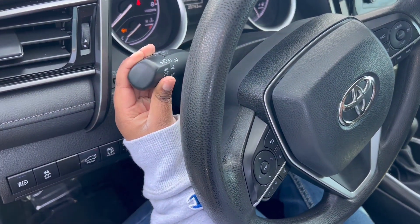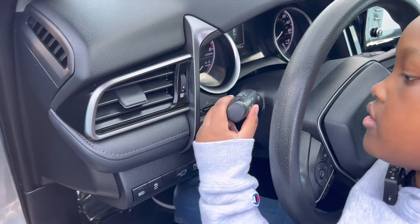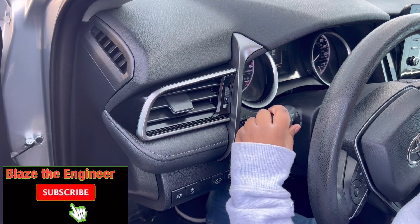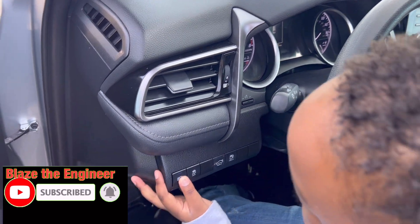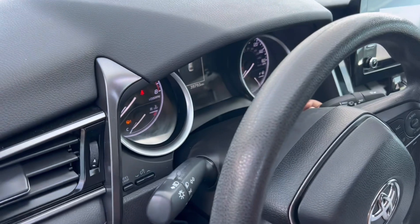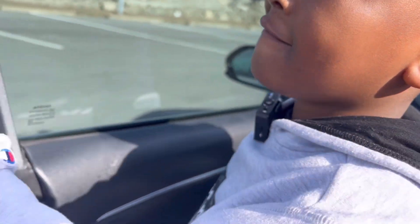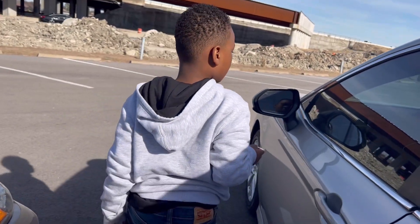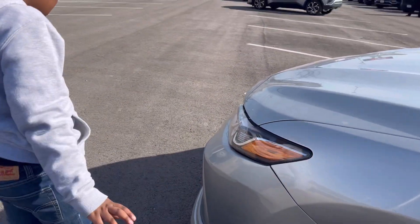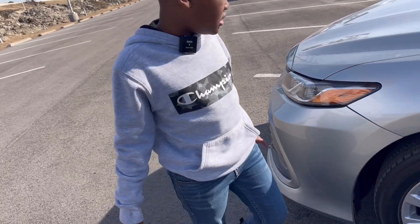It has hazard lights. Headlights are not activated manually — there are no fog lights on this one. The headlights are set to automatic lights.